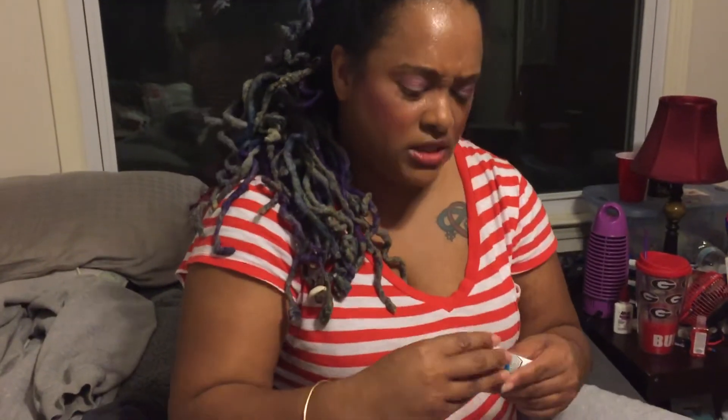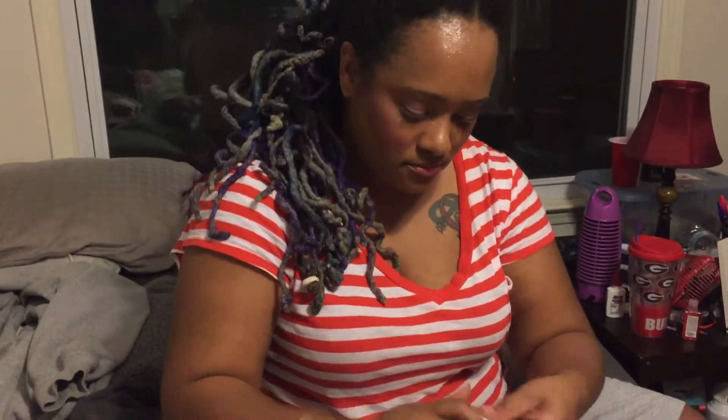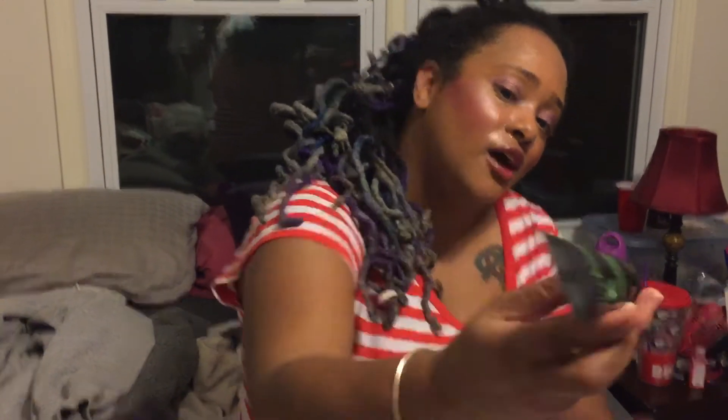Okay, another one — body lotion. Oh yes, with honey and organic chamomile extracts. I'm a honey girl, so this is very exciting to me right now. Smells really good!